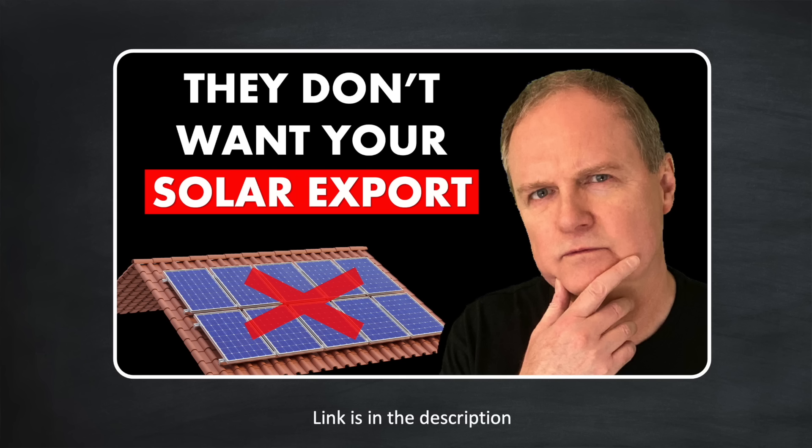I think the real story has to do with the future of export rates in the UK and indeed many other countries. Six months ago I released a video looking at a phenomenon known as the duck curve. I won't go into detail about the duck curve here, but I do recommend you watch that video if you haven't already, as it explains the concept and the significant ramifications for your solar system here in the UK and other countries around the world.